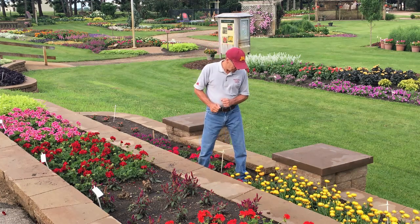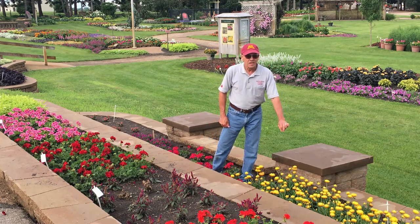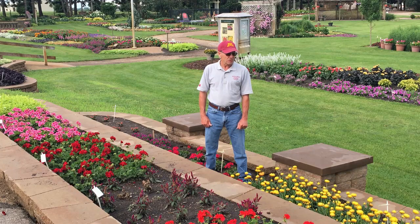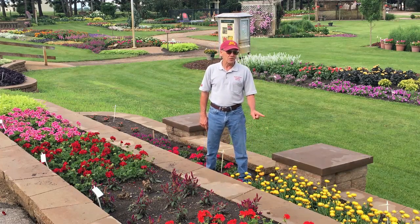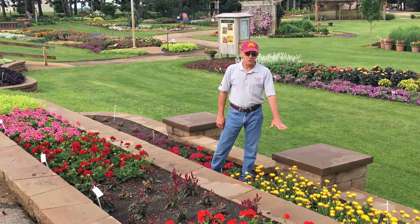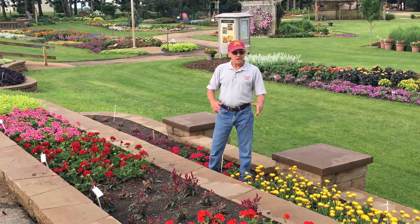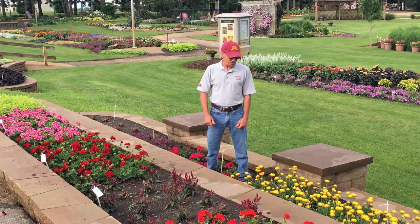Another exciting plant new for us this year is Bracteantha — straw flower — Granvila Gold. As you can see, it's a really nice yellow flower, not too common in the flower industry, but a true yellow. With straw flowers there have been problems with mildew in the past, but this one is resistant to that mildew. Another great feature is that if you're into drying flowers, the straw flower can be dried and used in arrangements throughout the rest of the season, not just in summer.